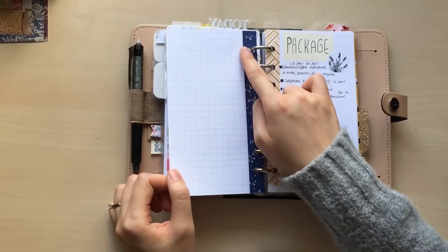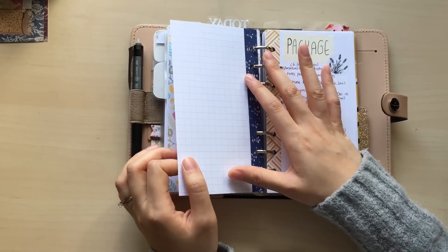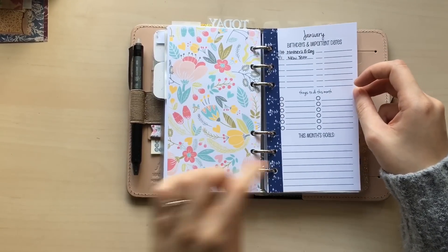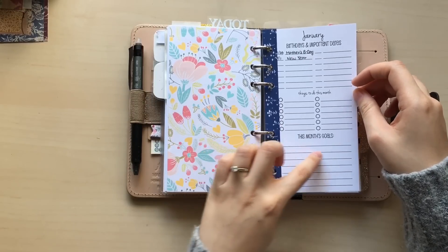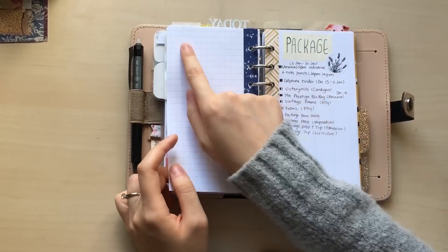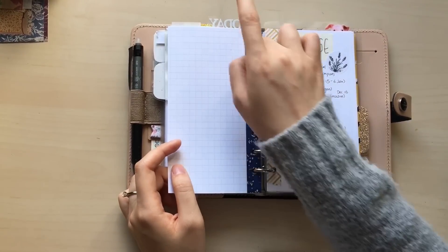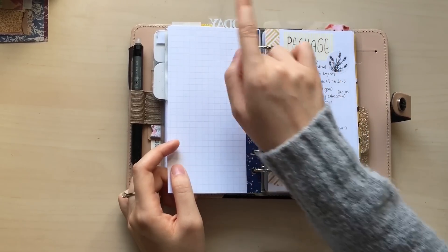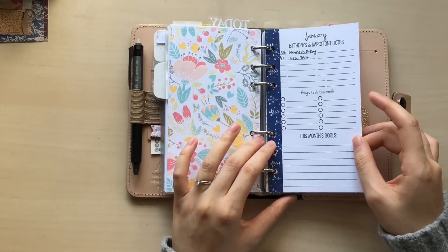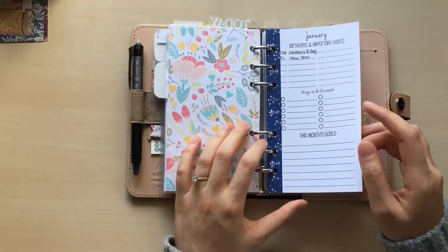At the back there is some grid paper. Here I keep track of my progress — for example if my monthly goal is to walk 10 times this month, I draw 10 circles at the back and check one each time I walk. It's basically a progress tracker so I know what I need to do more or less of.